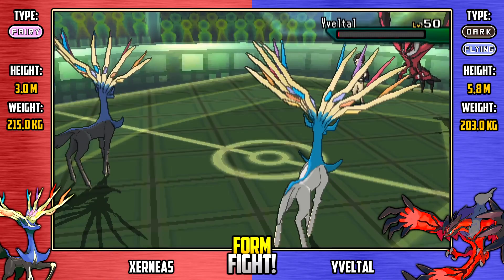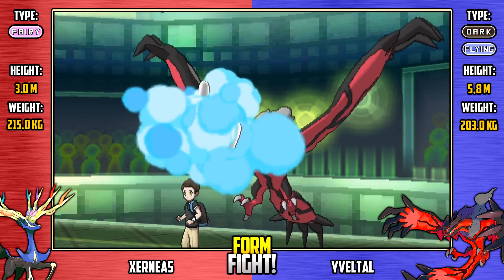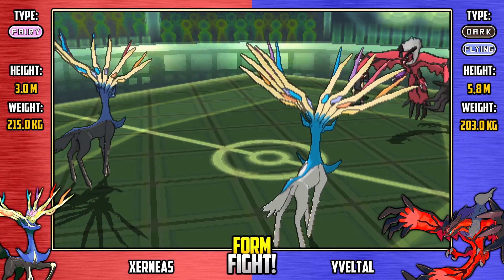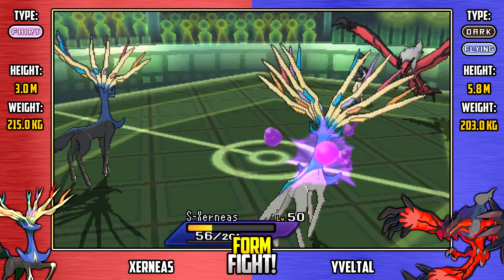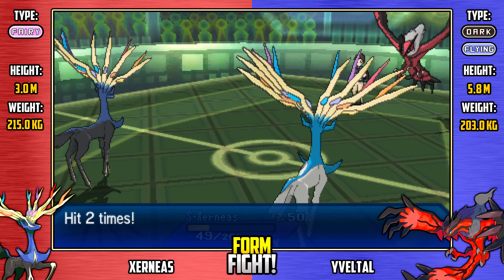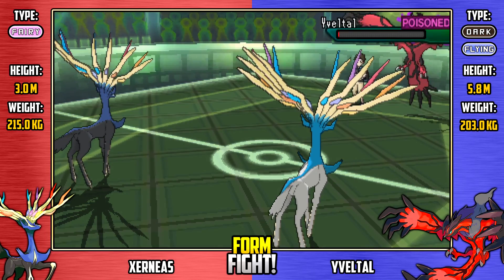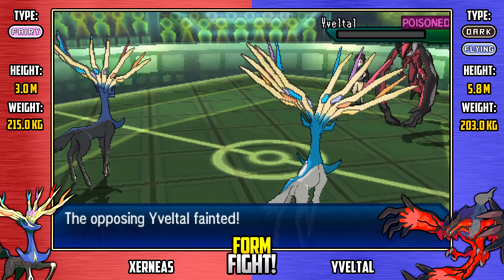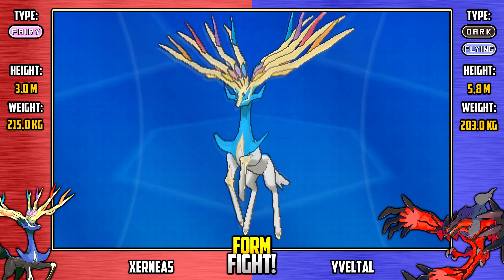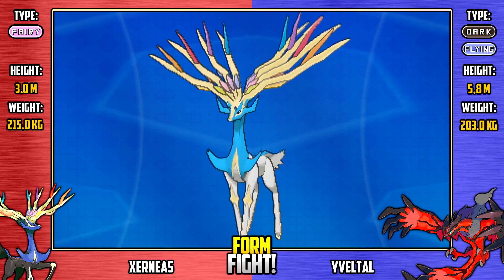Here's a Poison Fang from Shiny Xerneas, bringing Yveltal down to about one hit point and getting the poison. Yveltal needs a miracle - it needs to restore its own HP or get rid of the poison. Instead it goes for Twin Needle, which is resisted by Shiny Xerneas. Very unfortunate. It does poison Shiny Xerneas, but it's too little too late - this Yveltal is going to go down. Shiny Xerneas is hurt by the poison at the end of the turn, and there's the poison taking down Yveltal. The Xerneas team comes out victorious. Well done to our lovely life-giving deer - you have somehow taken life away.